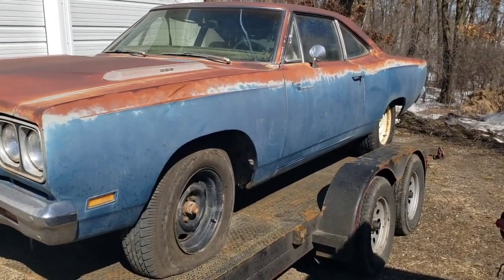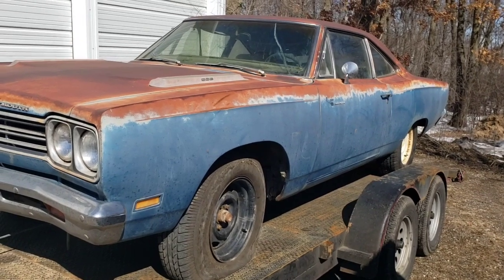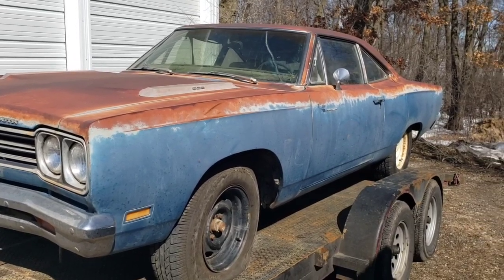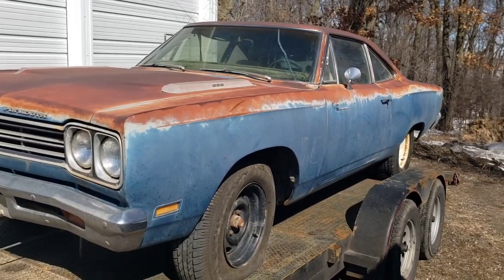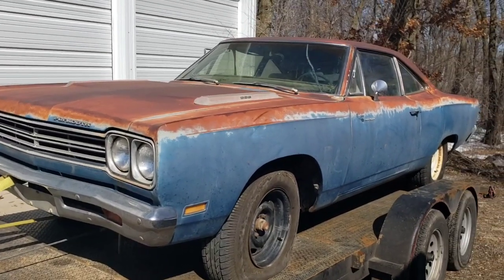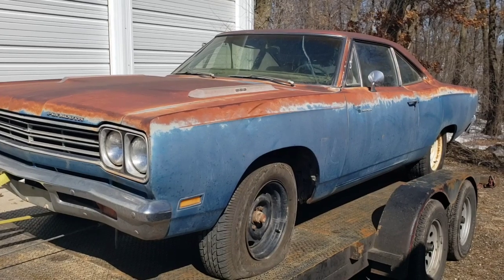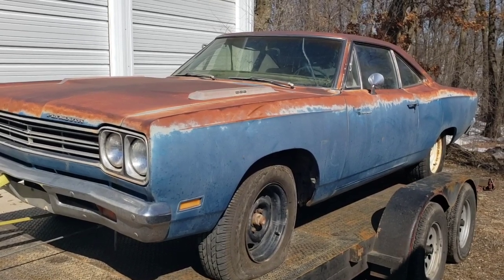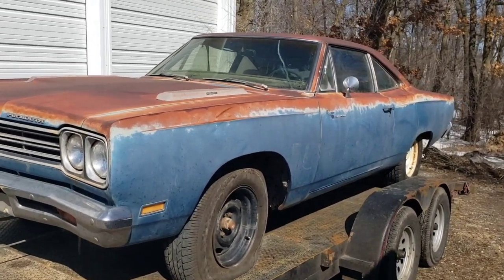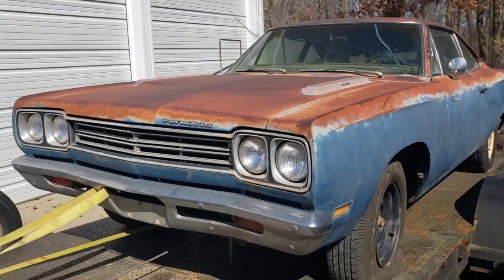His plan, I believe, is to leave it as it is for right now, get it running and mechanically sound so he can enjoy it this summer, and then it will potentially be restored after that. I can't speak for him exactly, but he's a really good guy and I'm looking forward to getting pictures back when he gets it running. We'll try to do a follow-up video on the car if we can make it work.